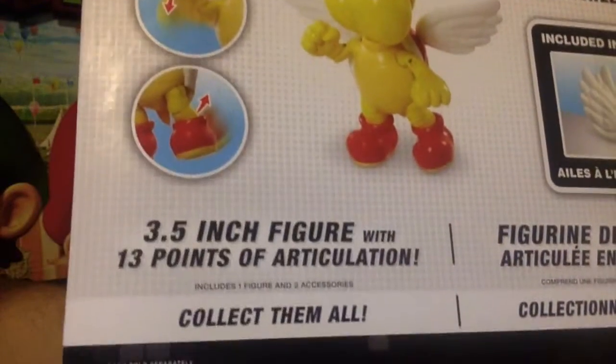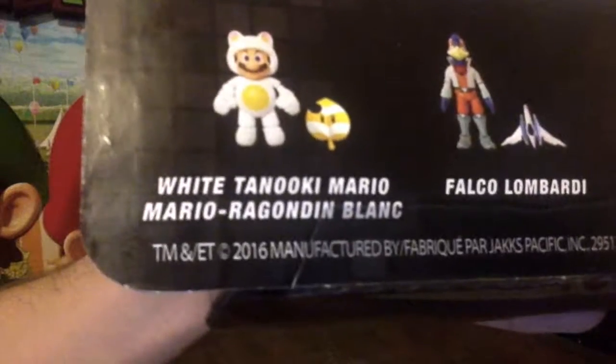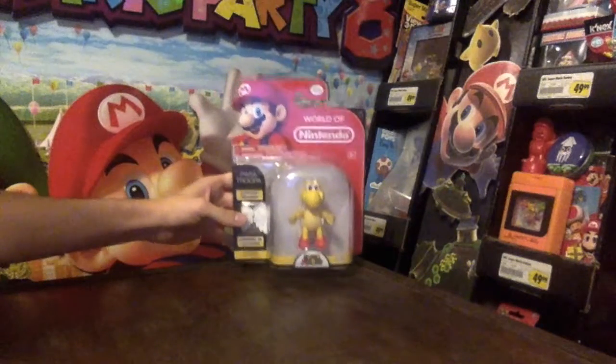On the back you get more information: 3.5-inch figure, 13 points of articulation. Also in this series was White Tanooki Mario, Falco from Star Fox, Ridley Yoshi, and Link from Legend of Zelda. But this is the only one I got from that series.